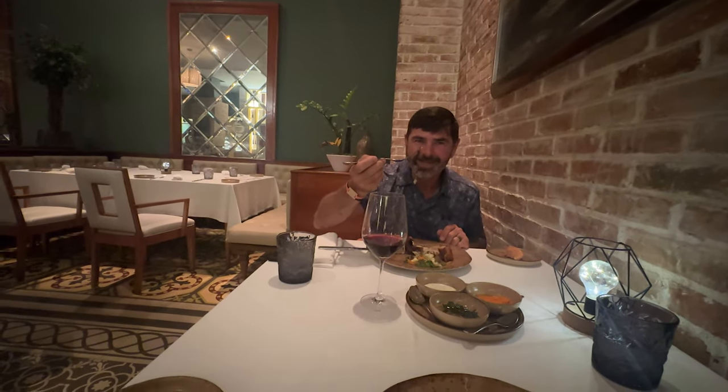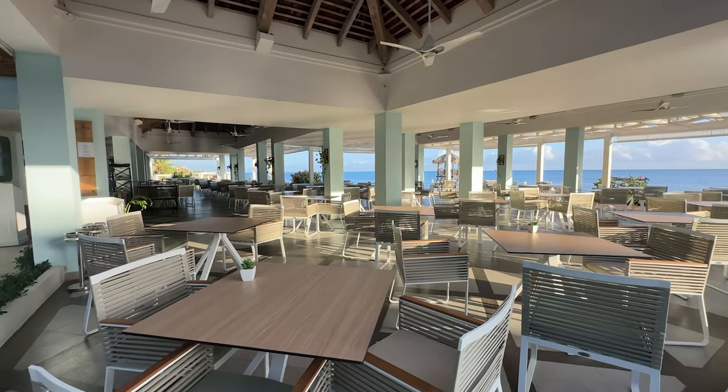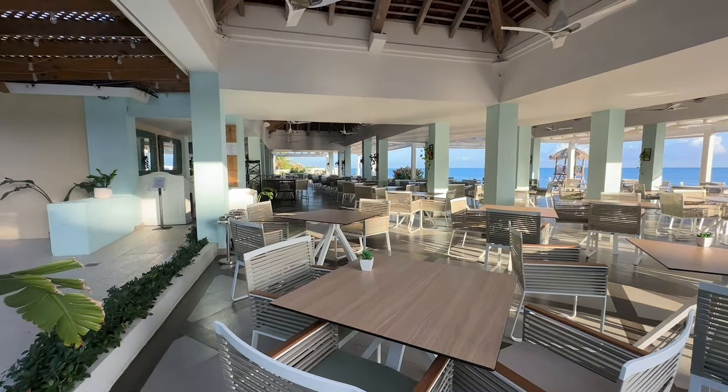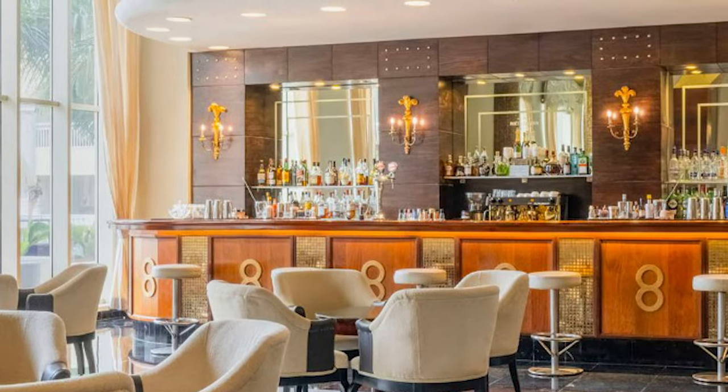Our favorite was the French restaurant — we loved it so much we dined there twice. And don't forget to stop by one of the resort's bars for a refreshing drink or an evening cocktail.